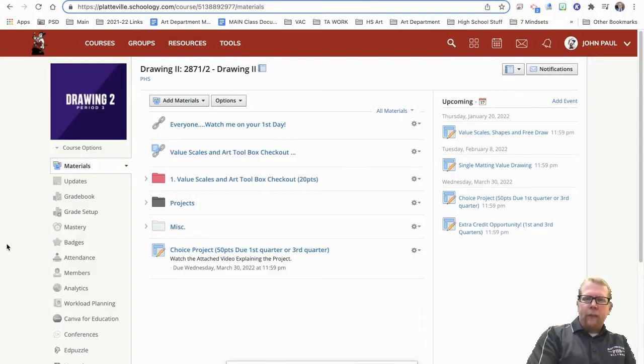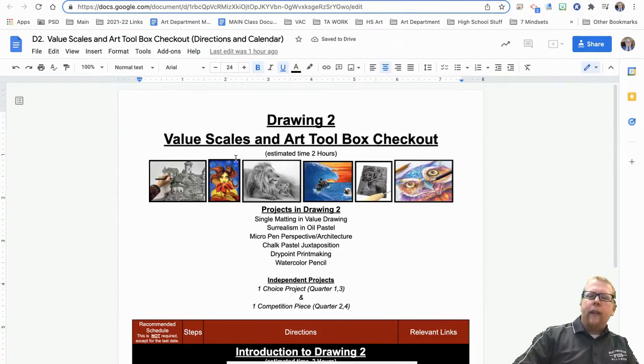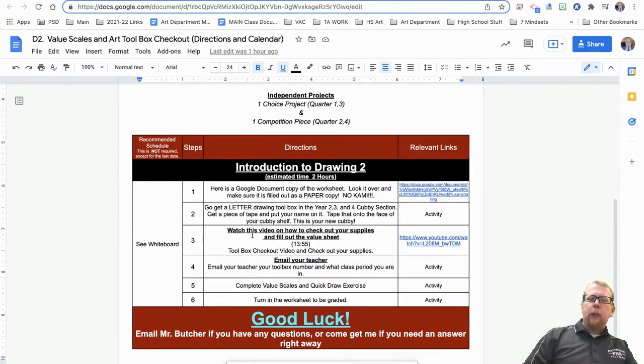This is the way that Schoology is going to be laid out this semester. There are some changes. First off, looking at the very top — you should have already been told when I walked in to go to the very first link and watch this link right here, 'watch me your first day.' Then you just kind of go from that. After that you start getting into your project. I always try to make sure that the very first thing you click on is that standard directions and calendar page that lays out step-by-step what you should be doing. As long as you do step one, then step two, then step three, you'll be perfectly fine.